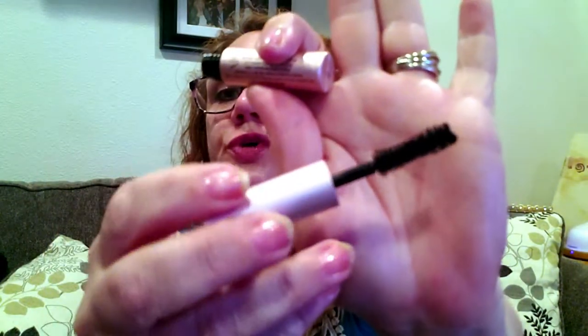Then we have the Too Faced Better Than Sex Mascara, which I have been wanting to try, so I was happy to see that in here. There's your wand. I thought this might be Better Than Sex and Diamonds, but nope — this is just the Better Than Sex Mascara in black.